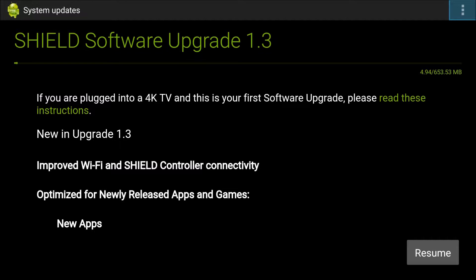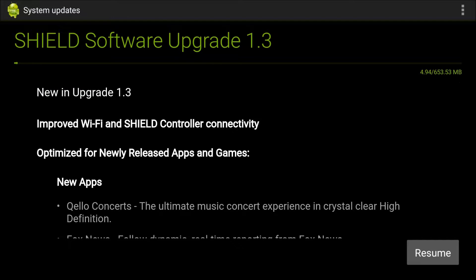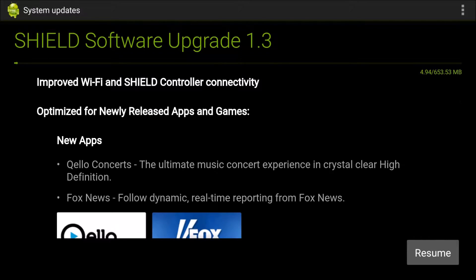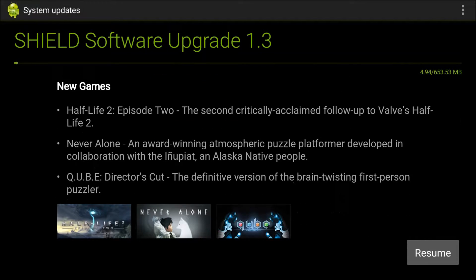Hey guys, what's up, it's Greggles from the Greggles and Dan show. Today we have the Shield software upgrade 1.3, which was just released today. The update is pretty large at 653 megabytes. You get improved Wi-Fi and Shield controller connectivity, and it's optimized for newly released apps and games. Some of the new apps include Cello Concerts and Fox News.